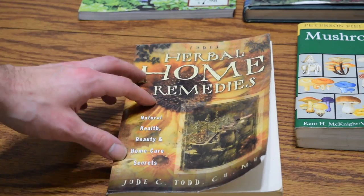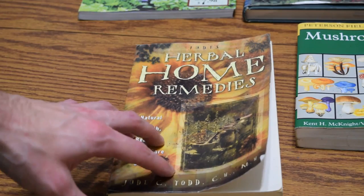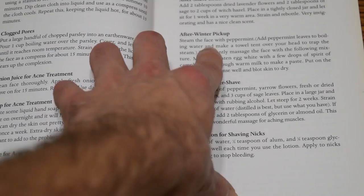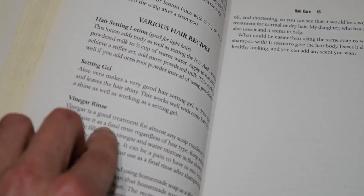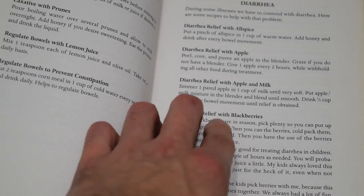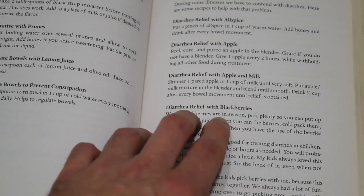The next book is Jude's Herbal Home Remedies, a really good book with a lot of in-depth information on how to use herbs that are both domestic and wild. It covers beauty preparations — lotions, aftershave, acne treatments, hair setting lotion, setting gel, vinegar rinse, and hair care. It also covers common things like diarrhea and flu, using things you might have in your cupboard or kitchen, and covers a lot of edible and medicinal plants that can be used medicinally.